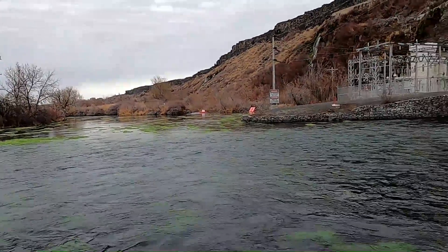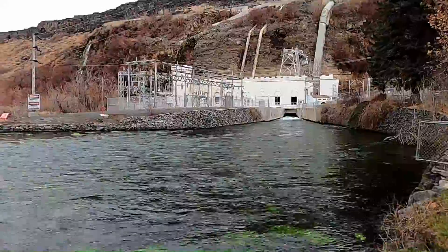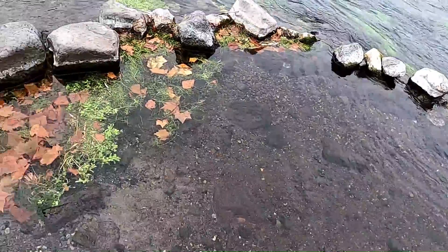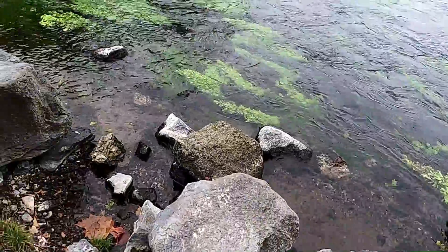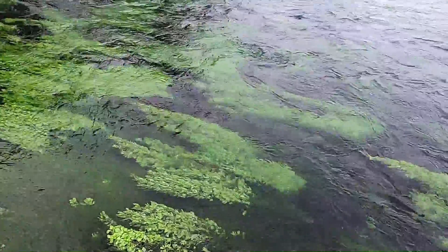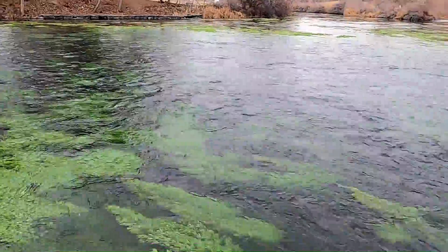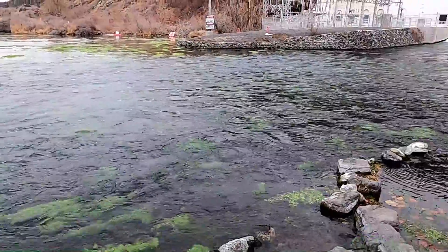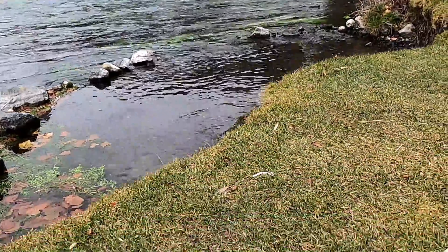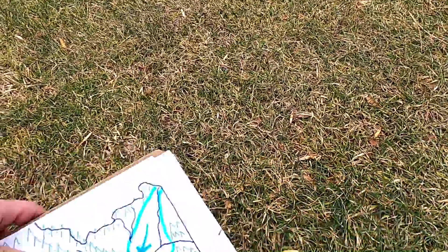This groundwater is important to this portion of Idaho. Not only does it supply power, such as here at the power plants, but this water comes out of the ground at about 48 degrees — cold enough and clear enough that it creates a really good habitat for fish hatcheries. There's an aquaculture industry built around the spring water that comes out of the Snake River Canyon, and the water is also used for agriculture and other industries.